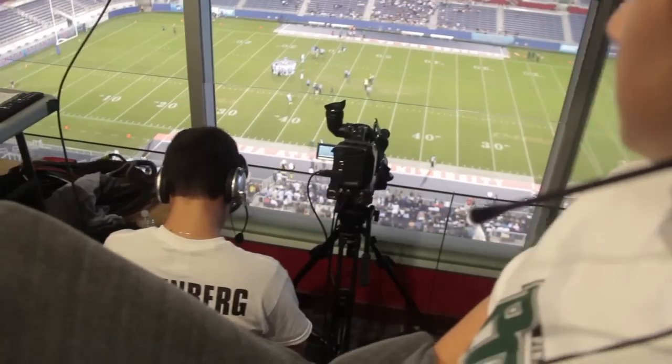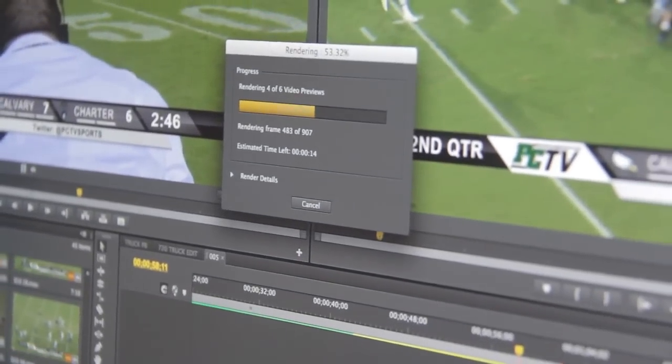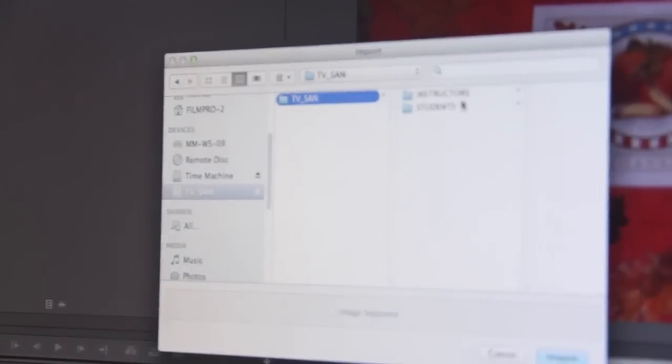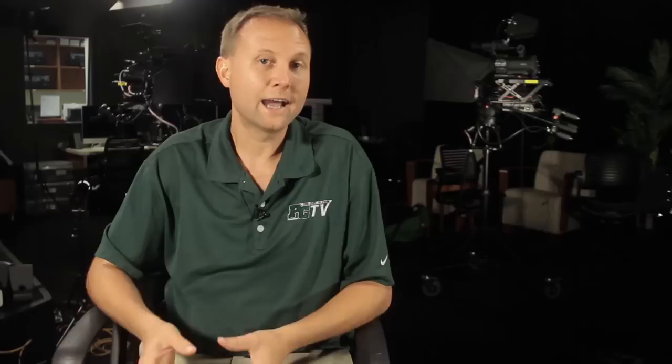That's a lot of media that is being produced on a daily basis. We have gigabytes of data coming in from the field and from different performance recordings and student productions, student newscasts, film projects, classes — every single day. It has to live somewhere and it has to be shared and accessible.